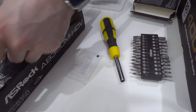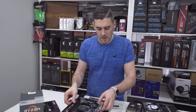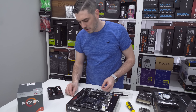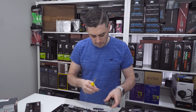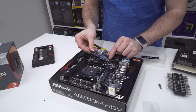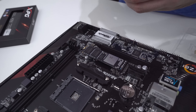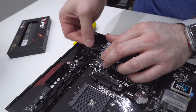So we have our M.2 drive. They actually bundle in a little XPG heatsink cover — not necessarily needed, but it's there if you want it. You'll notice where the M.2 drive goes there's a small retention point, and we need a very small screw to lock it down. There should be a tiny bag inside the box with that screw. And as you can see at the bottom, there's our little screw — this is what locks the M.2 drive down into place.